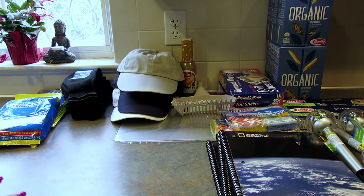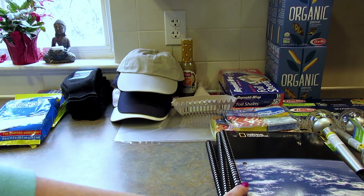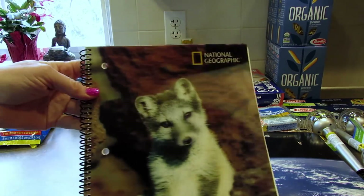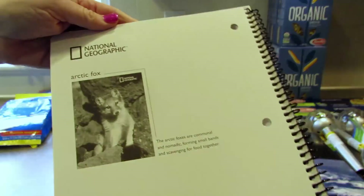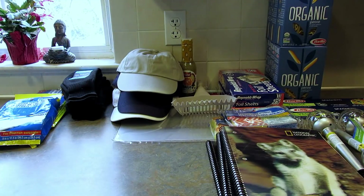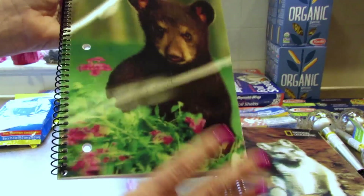They had two boxes that said National Geographic on them and I assumed they were the same until I realized the box in the back was bigger. I should have walked away, but I took a peek inside. These notebooks have 3D pictures on the front - this one is an arctic fox with 80 sheets each. Look at that arctic fox - you just want to hug it, except it would eat your face off. Then there's the black bear - so cute, but again, he'd eat your face off.